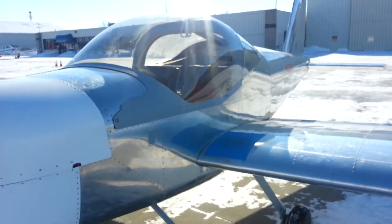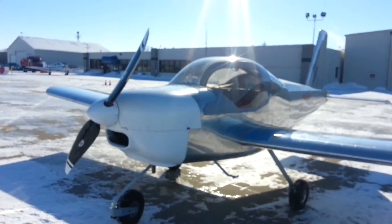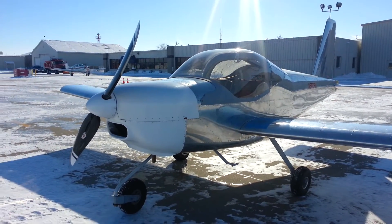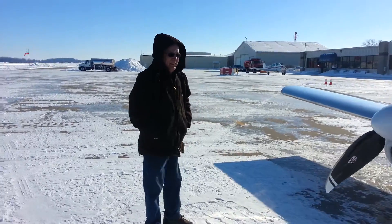That was a wonderful flight. Looks like you go right up to 140 miles an hour, straight and level, and that's with no wheel pans — so that's very impressive. Let's go inside and get some heat. Thank you.